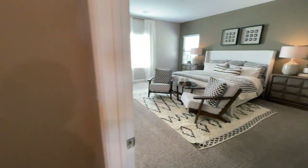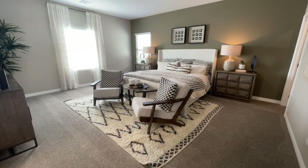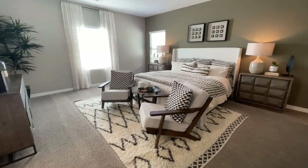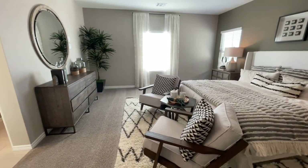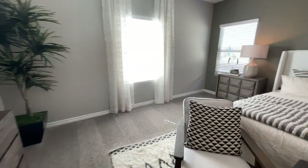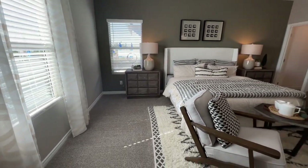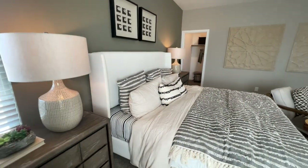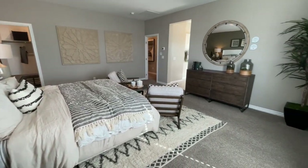Coming into the master — nice, big master bedroom. King-size bed, two nightstands, two big cozy chairs. Little sitting area so you can drink your coffee. These homes have really, really large bedrooms — you could easily put a couch in this corner. It feels almost barren because of how big it is. We even have a closet over there, and this model actually has two closets, plus it has a bedroom downstairs, which a lot of people really like.